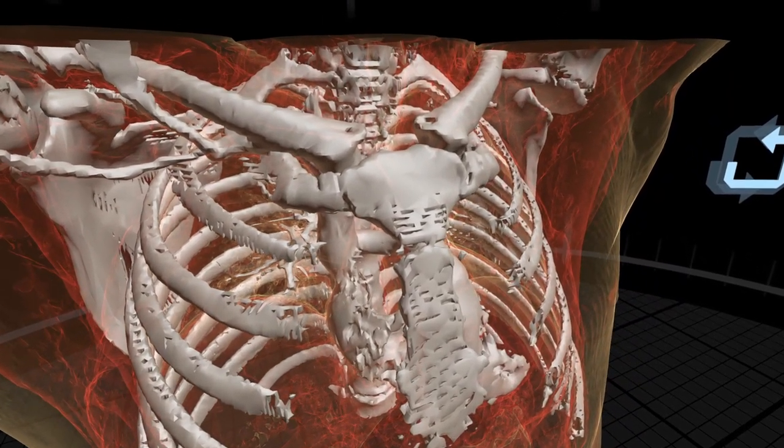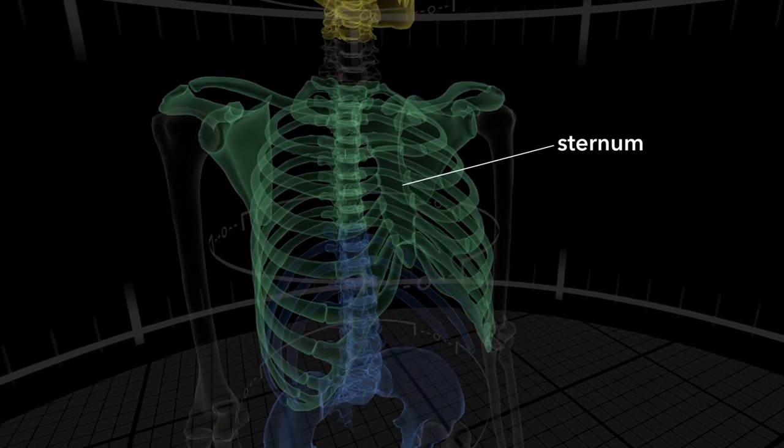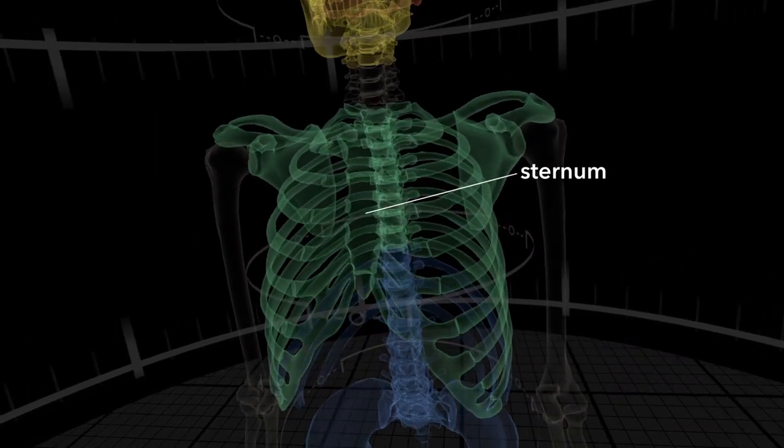So where is the sternum? It's in the centre of the thorax. More importantly, if we think about what's nearby, it's anterior to the mediastinum - largely anterior to the heart, but also anterior to those mediastinal structures, with the great vessels coming out and that sort of thing. It's also forming part of the superior thoracic aperture. And we have this surface anatomy landmark here, which gets called the jugular notch or the suprasternal notch or sometimes just the sternal notch.